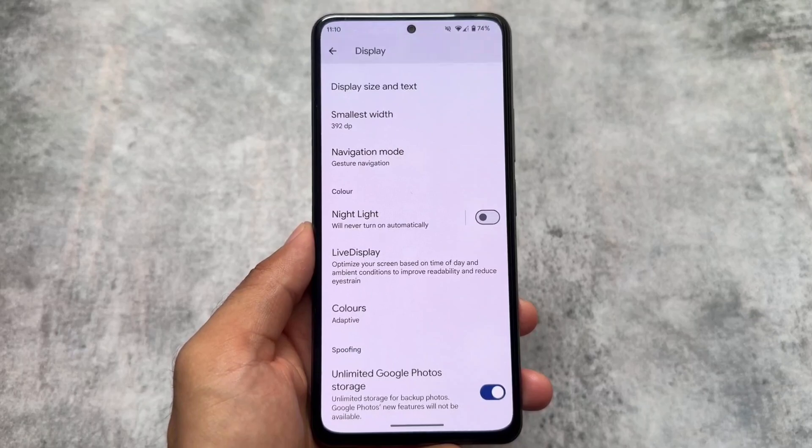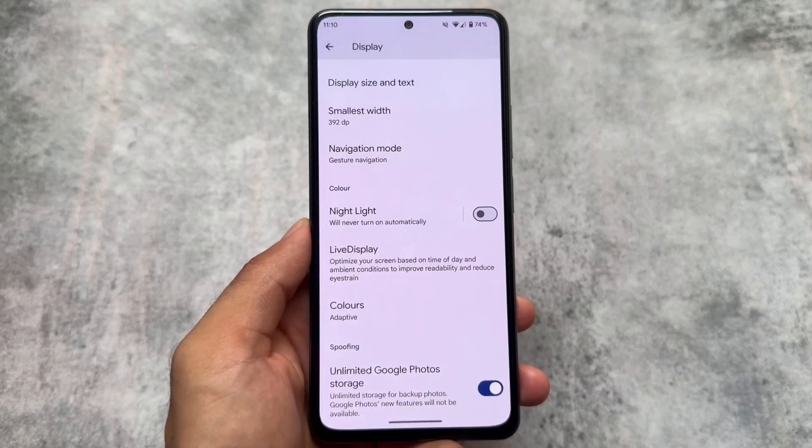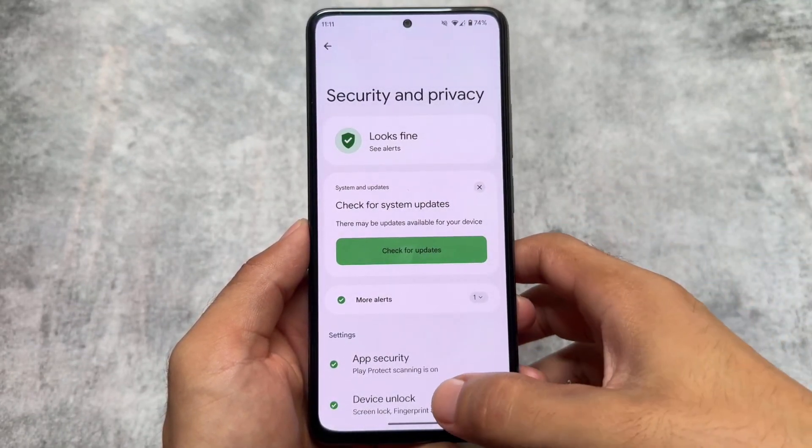Moving on to the spoofing section — the good thing is you have the option for unlimited Google Photos storage, which is quite good. It is enabled by default, and I don't think any of you would disable this since you need it when using a custom ROM.